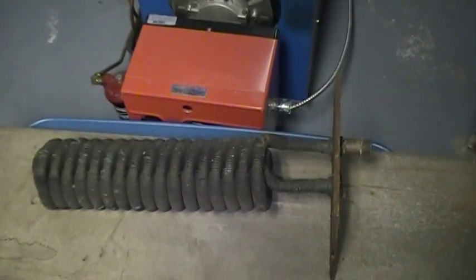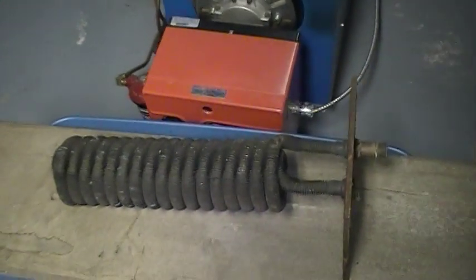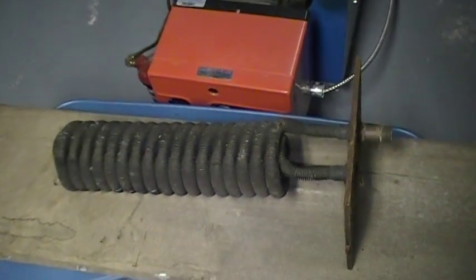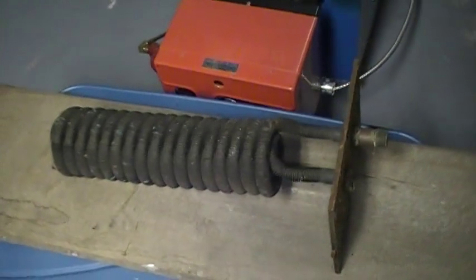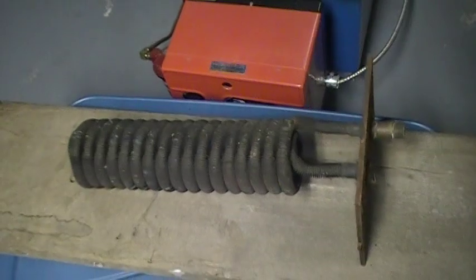Hello. Today we're going to talk about a possible cause why your relief valve is blown off in your furnace. If it's blowing off quite steady after you've turned your power off, what can take place is you can actually get a pinhole in this coil. And this is a domestic hot water coil.